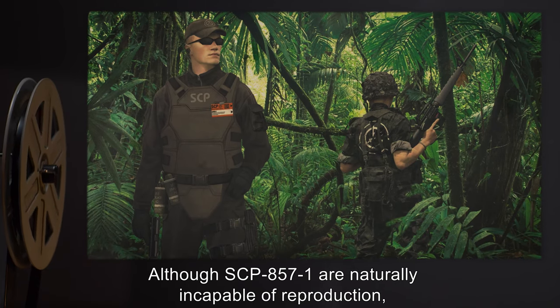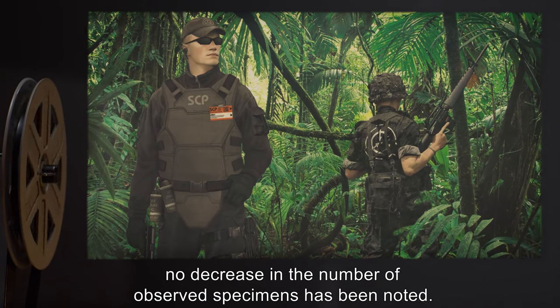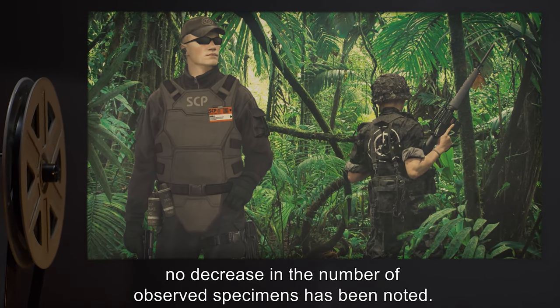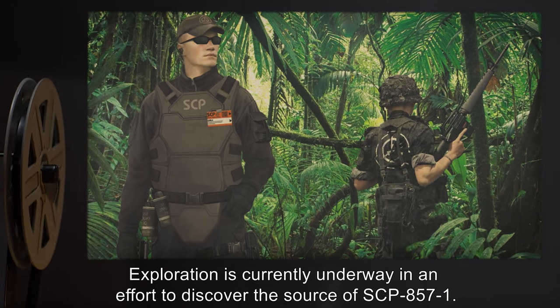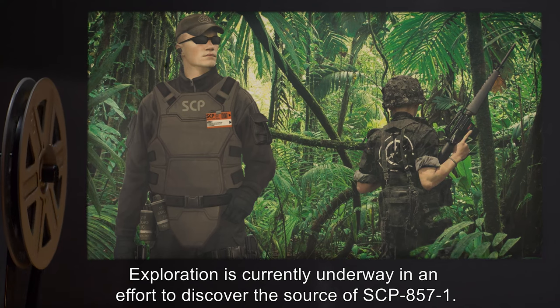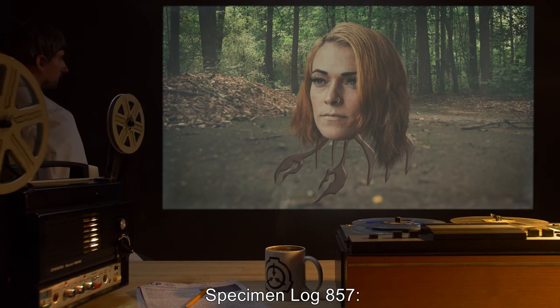Although SCP-857-1 are naturally incapable of reproduction, no decrease in the number of observed specimens has been noted. Exploration is currently underway in an effort to discover the source of SCP-857-1.